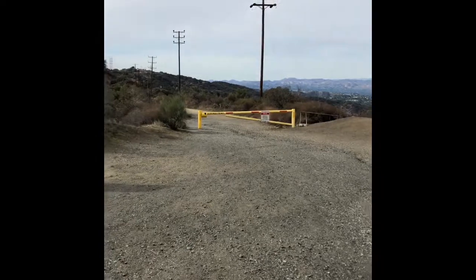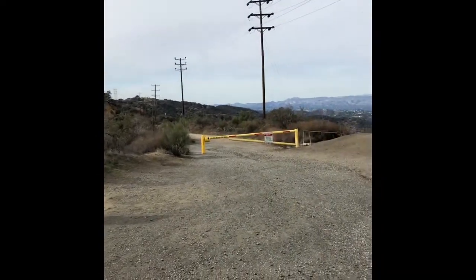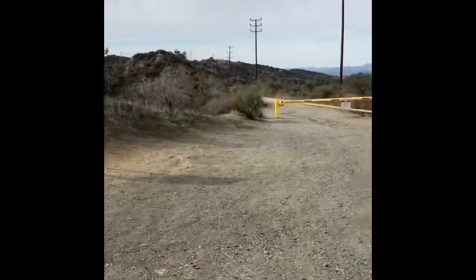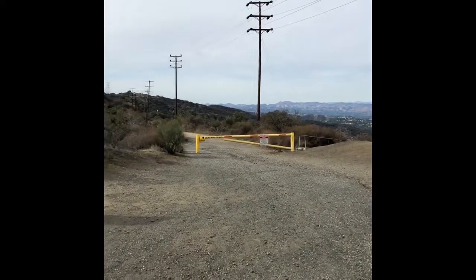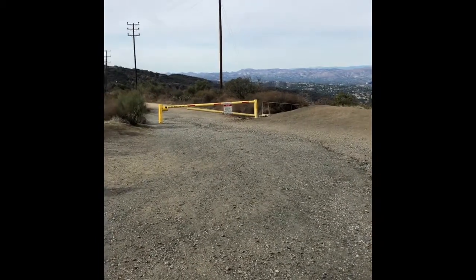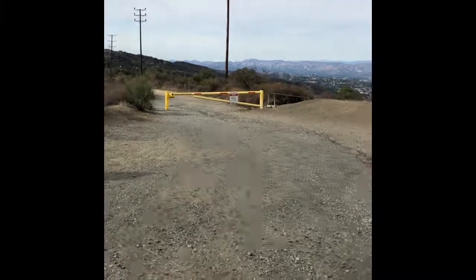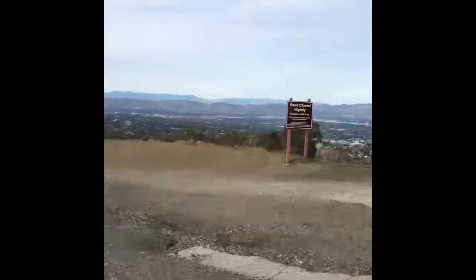That will be another video. Basically on Dirt Mulholland, you've got West Ridge here, which we'll do a video for too. And then it continues to Sullivan to the left, Fire Road 30 to the left, Bent Arrow to the left, and Reseda to the right — because that's going to the valley down Reseda Boulevard where you can pull up.